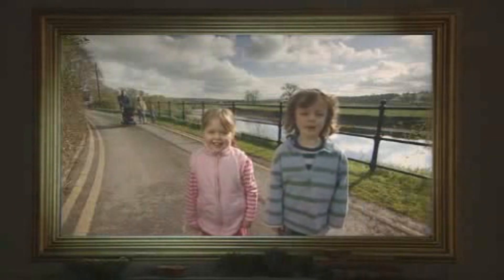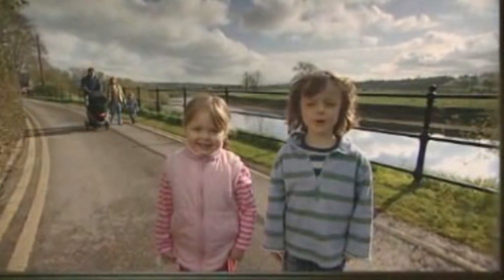Hello, I'm Toby and this is my friend Tia, and we're getting all ready for Easter Sunday tomorrow.